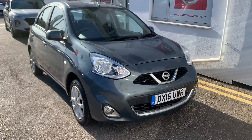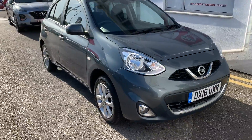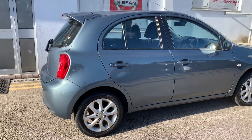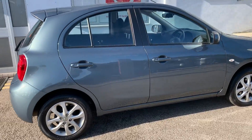Hello there and welcome to Holcoff Nissan Hanley. Here we have the Nissan Micra DX16 UWR. This is the 1.2 petrol CVT automatic. It's also the Ascenta model with touchscreen sat nav and entertainment system.